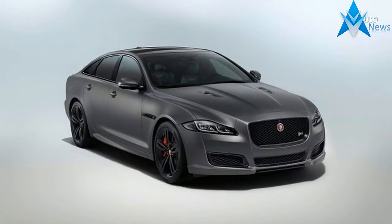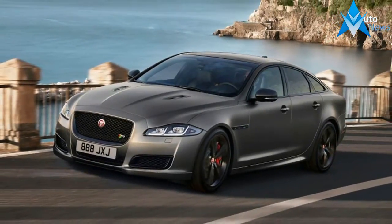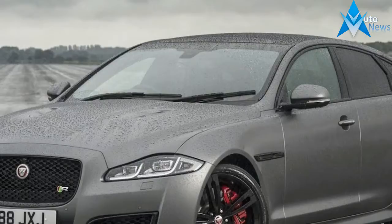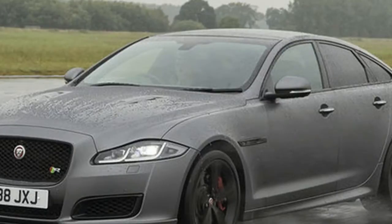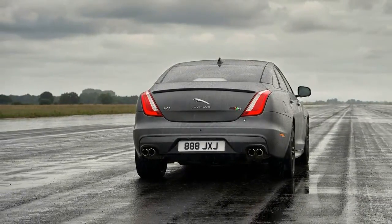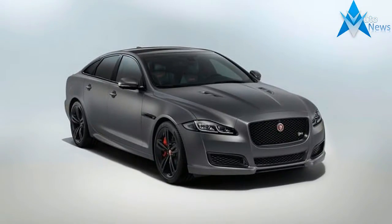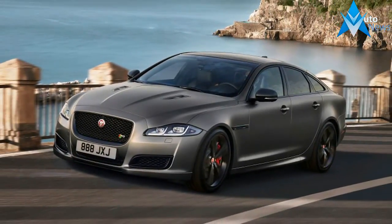The updated Jaguar XJ has been revealed with a new, more powerful XJR 575 model headlining the range. The new XJR 575 is powered by a version of the company's 5.0-liter supercharged V8, boasting 423 kilowatts of power and 700 newton-meters of torque. Drive goes to the rear wheels via an 8-speed automatic, and Jaguar Land Rover says the sedan is capable of reaching 0-100 kmph in 4.4 seconds.